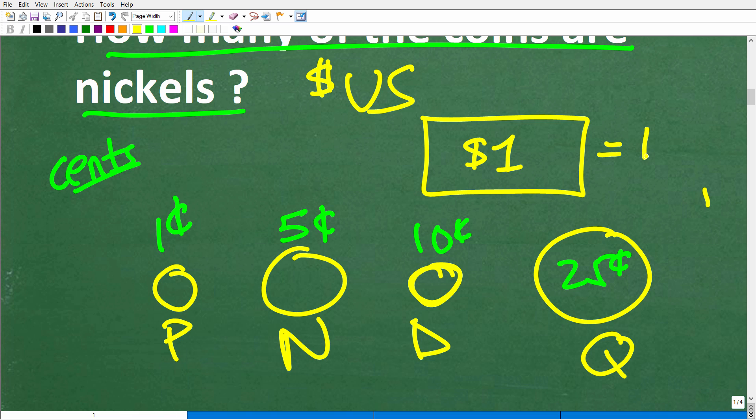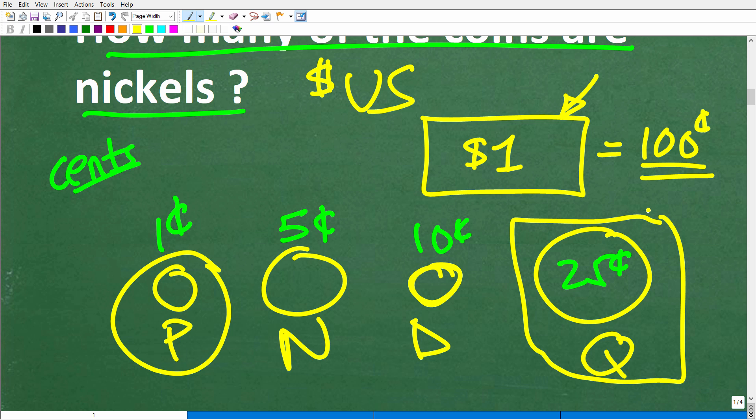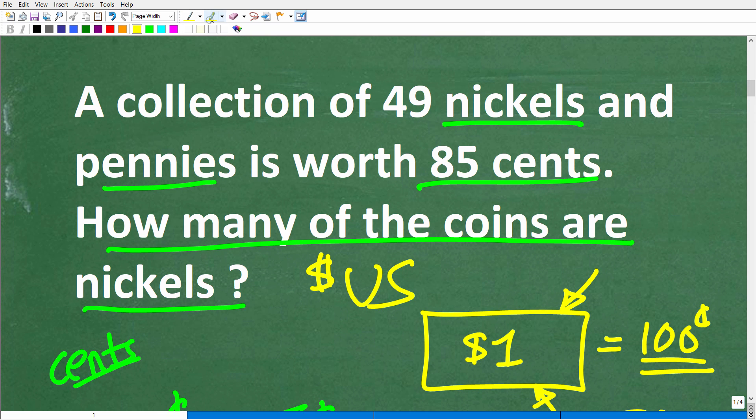One dollar is worth 100 cents. If you have a hundred pennies, that's equivalent to one dollar. How many quarters make a dollar? Each quarter is 25 cents, and 25 times four is 100 cents, so four quarters equal one dollar. I have many viewers from outside the US, so I appreciate everyone watching. Now we know what a nickel and penny are, so let's get back to the problem.